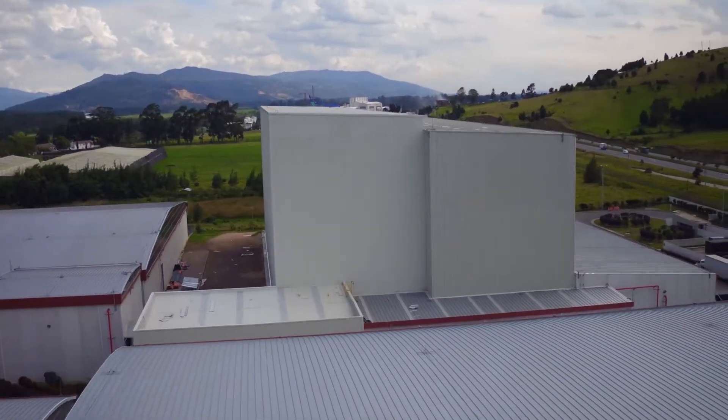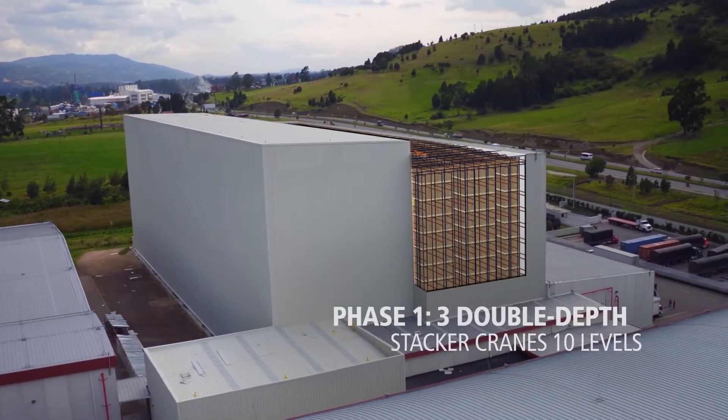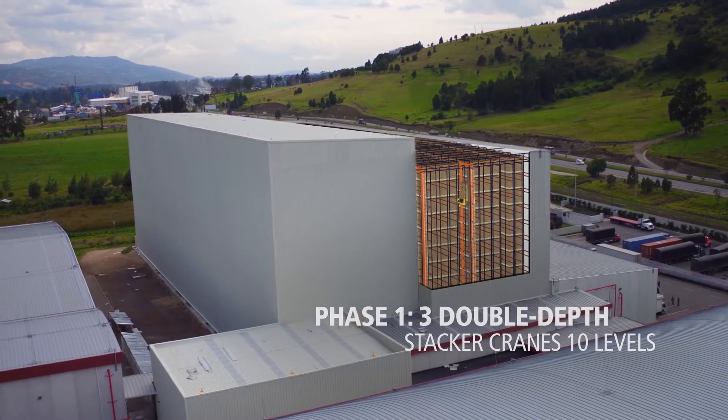Meaglux built and installed a warehouse for Grupo Familia with three twin-mass stacker cranes, one of the first automated storage and retrieval systems in Colombia.